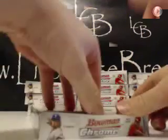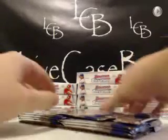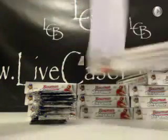All right, here we go. Let's do boxes one, two, and three to start. What do you guys want to do for mixers after this last chrome case? We've got about an hour to kill before UFC at 10:30 tonight.